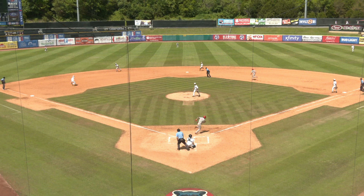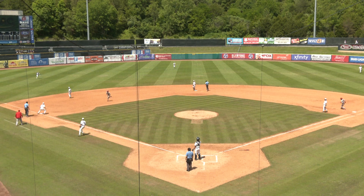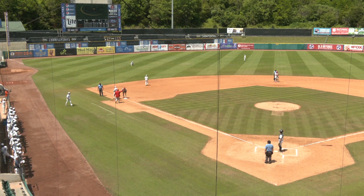Bobo pitches. There goes the runner. Ground ball — base hit left side of the infield. Jolly hustling around second, he's going to third. Hall's throw coming in, it's bobbled by Harvey. It skips into foul ground and over to second base goes free.